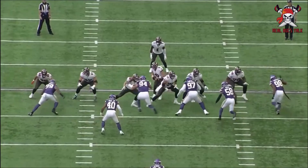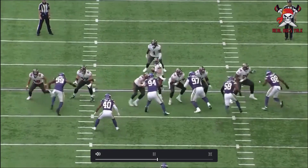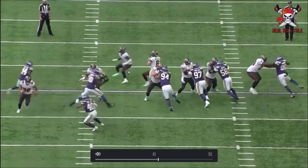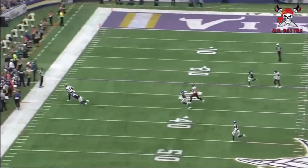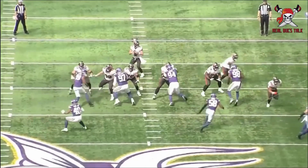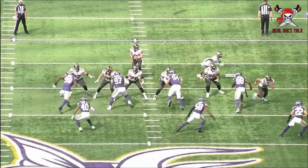In pass protection, everyone was in sync with their slide protections, making sure everyone had someone. Rashad White comes down to pick up the blitzing safety and does a great job, allowing Baker to throw the speed out. We may have been talking about some of Hainsey's blocks, but a lot of these are his calls — where are we going to slide, what are we going to do — and they were spot on.